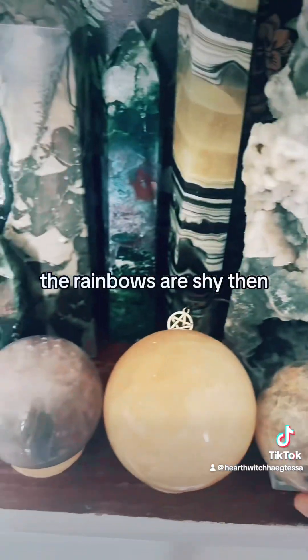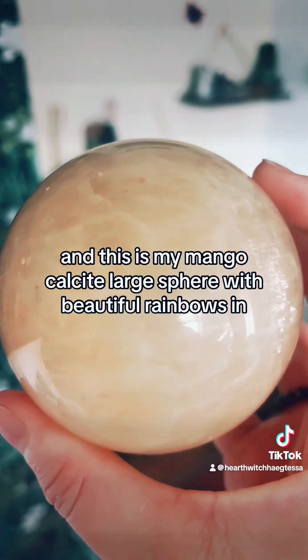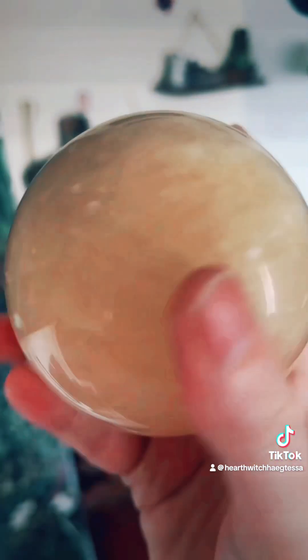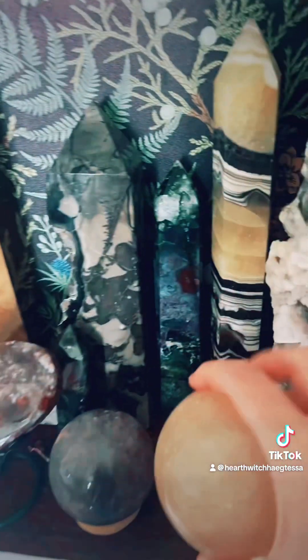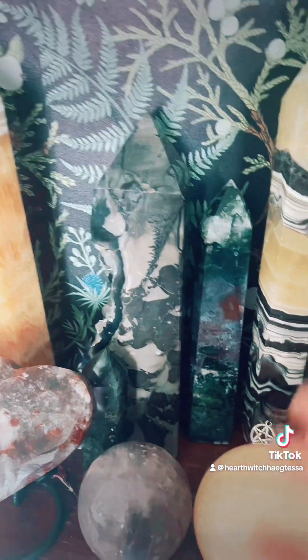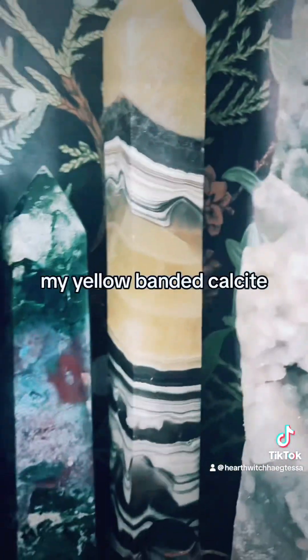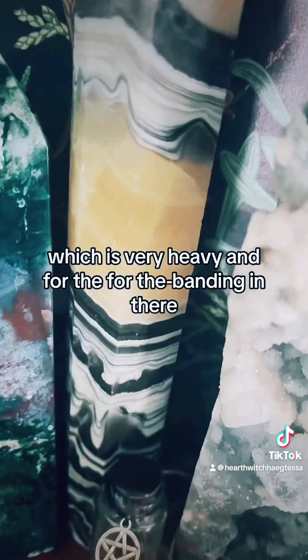The rainbows are shy! And this is my mango calcite large sphere with beautiful rainbows in it — such a lovely colour. And my yellow banded calcite, which is very heavy — look at the banding in there, gorgeous.